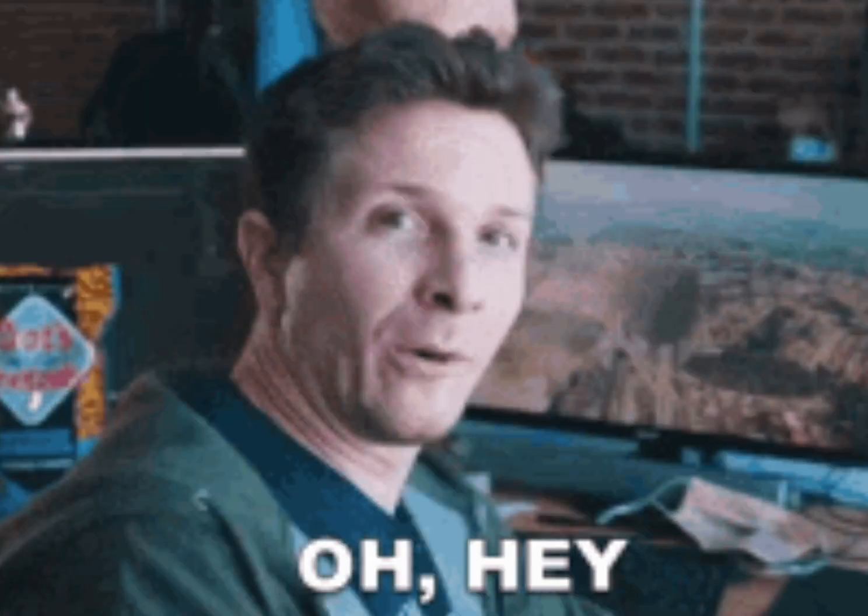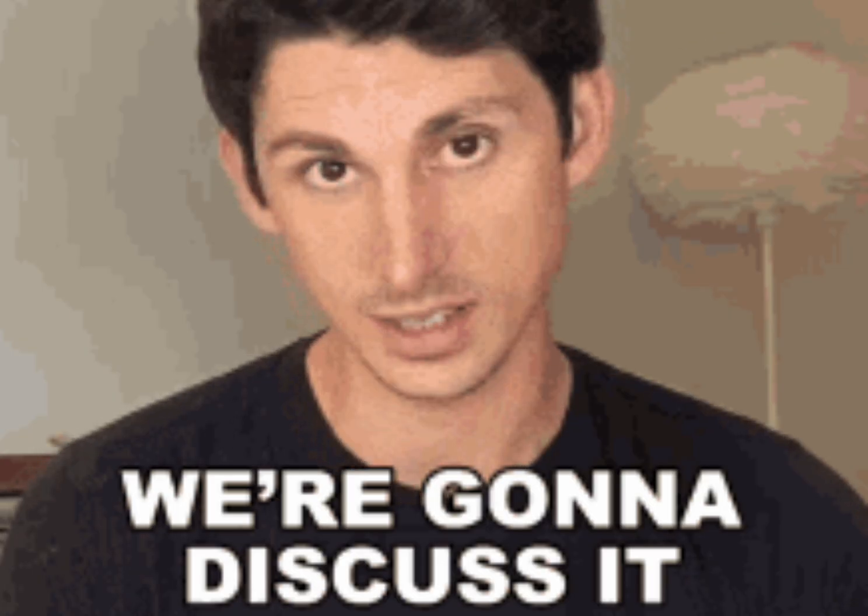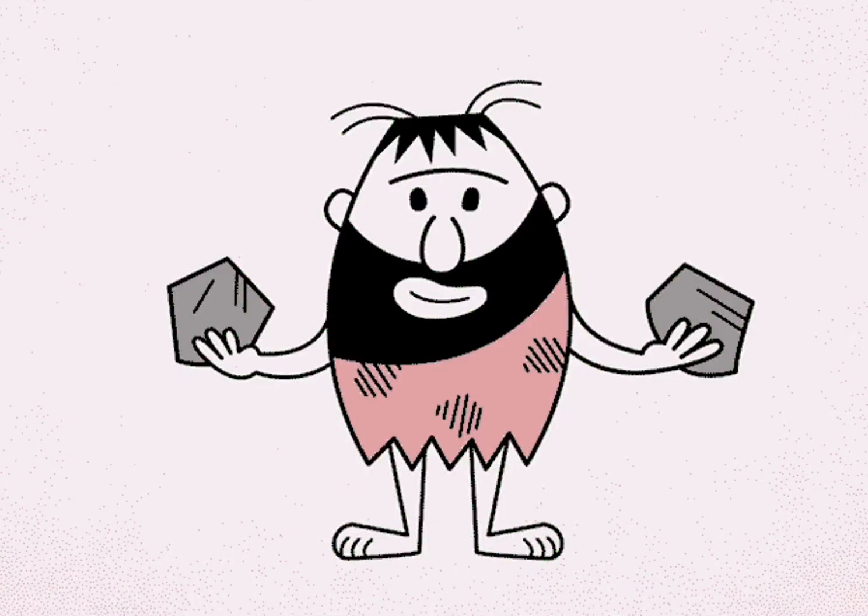Hey there, welcome back to my YouTube channel. In today's video, we're going to talk about a common misconception when it comes to meteorites.